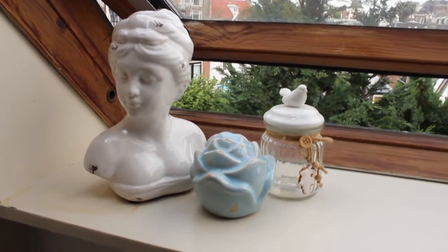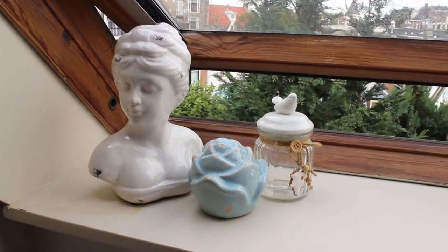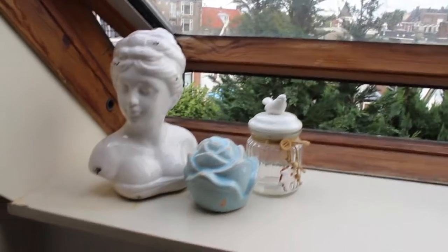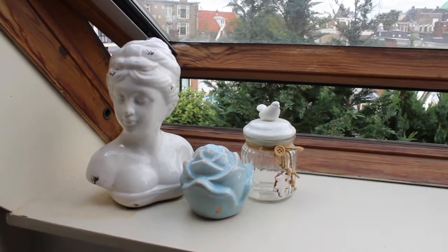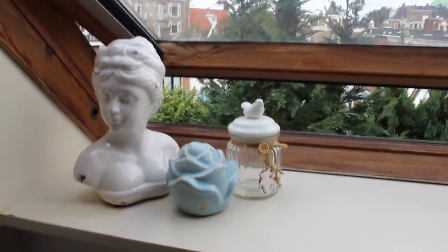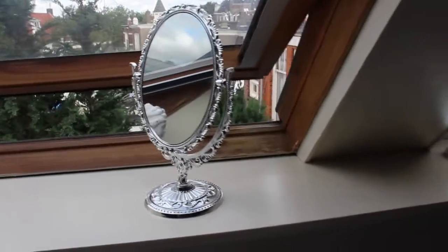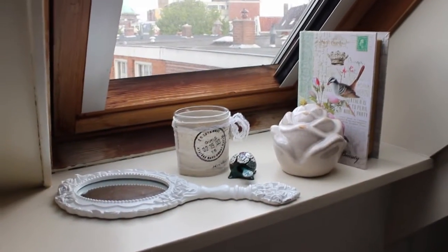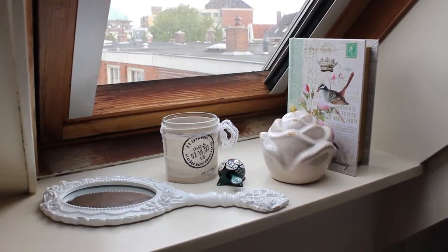Over here at the window I got this little thing. All these things are from euro stores — like dollar stores. I'm a really cheap person and I really don't like spending a lot of money, so these things I just got from a simple store.